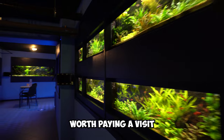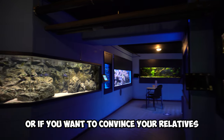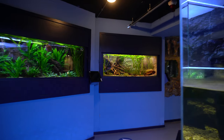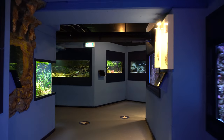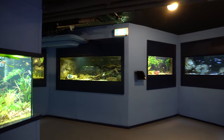AquaZoo Leerdam is definitely worth paying a visit if you're into aquariums and fish, or if you want to convince your relatives to get into the hobby. There's so much inspiration you can pull from all these beautiful setups. Leerdam is located in the central part of the Netherlands, so take a look at their website and see if you can make the trip. I've shown just a few highlights of the zoo in this video — there's so much more to explore.